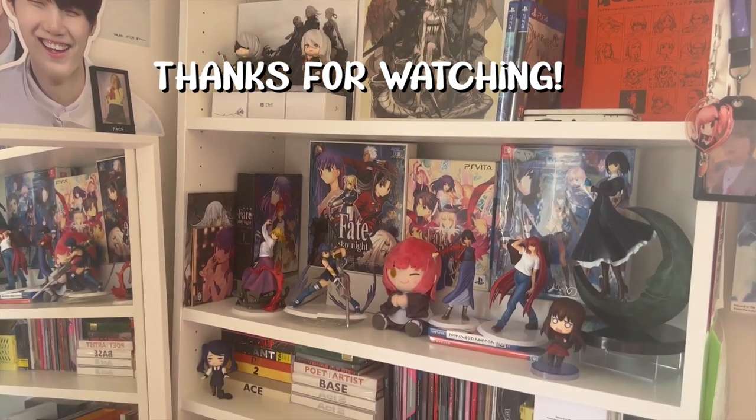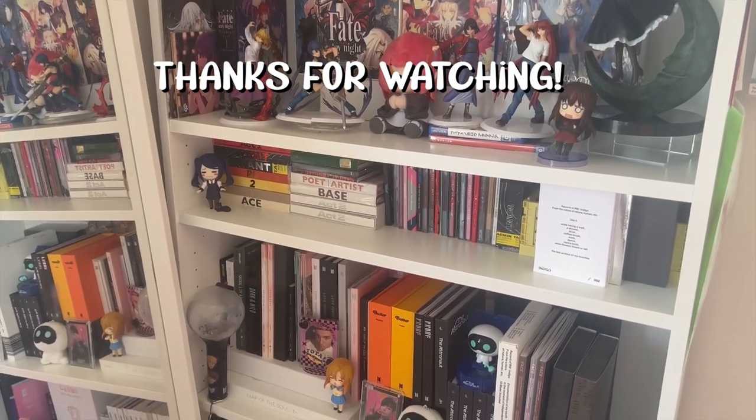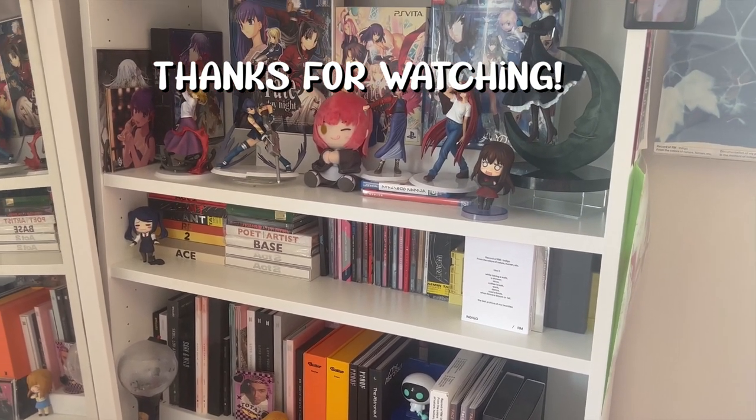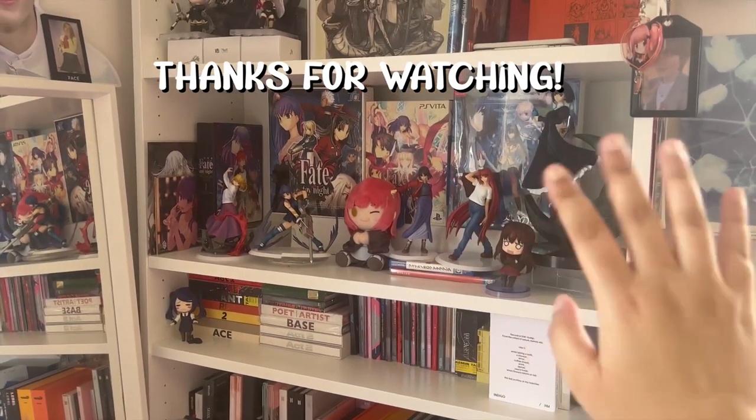And yeah, that's basically everything. I hope you enjoyed seeing my collection — I had a lot of fun talking about it. I hope it grows even more over the years. I'll see you in the next one. Bye!